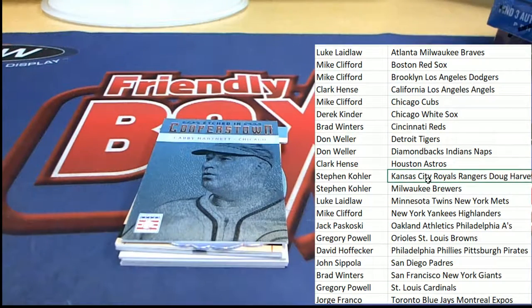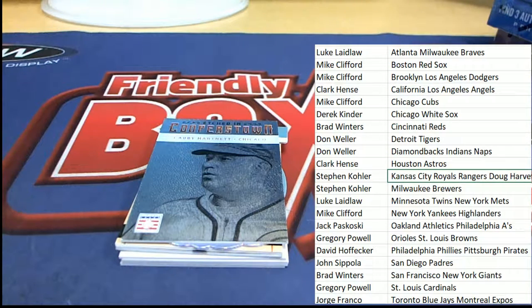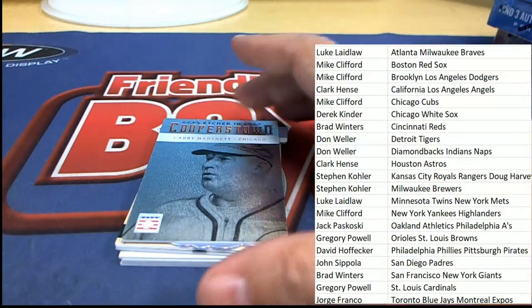Let's quickly go to the checklist on this one and see what Chicago team he played for. He played for the Cubs, so that's Mike C — congratulations Mike — with your Etched In Cooperstown Baseball card.